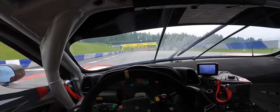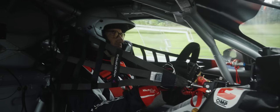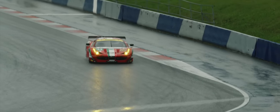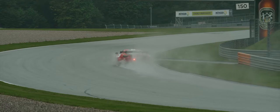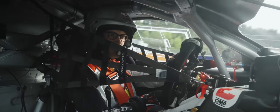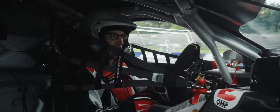Braking point there, all the way up to the apex. It's squirming around now on these wacks. Tony Villander, Olivier Beretta, Kamui Kobayashi, Max Gerardo.